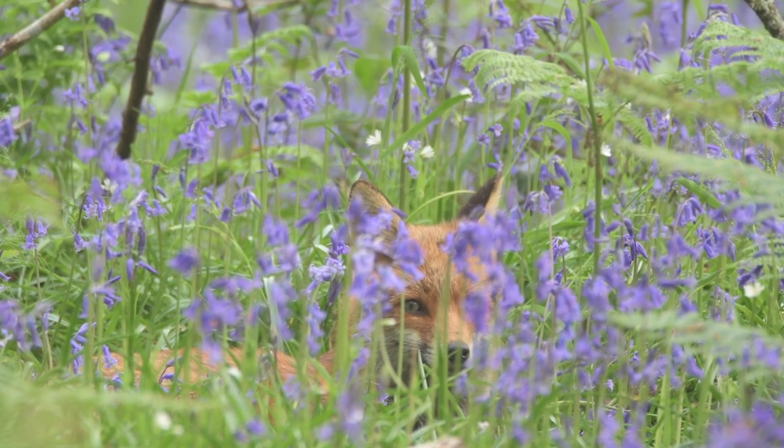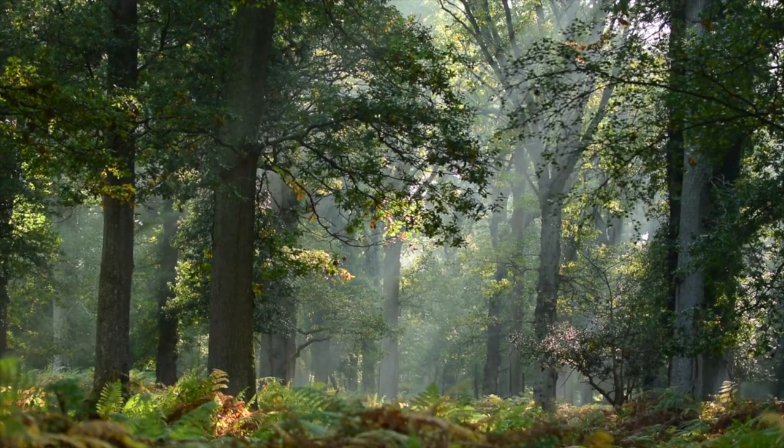But more importantly, get out and explore a woodland near you. There is so much wildlife to be found.